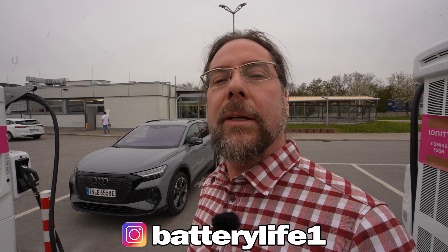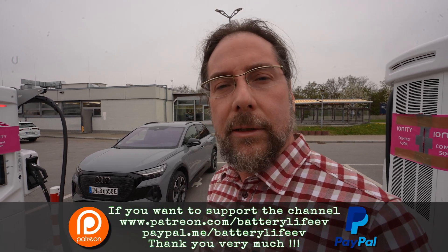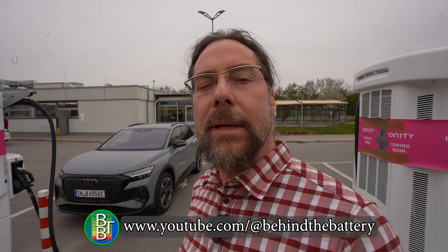If you want to follow me on Instagram, it's Battery Life One. If you want to support the channel, there's a Patreon link in the description below, and there's also a YouTube channel membership. If you want to know what's happening behind the scenes, I have a third YouTube channel called Behind the Battery. That's it from me — thank you so much for watching, have a great day, and take care, bye!